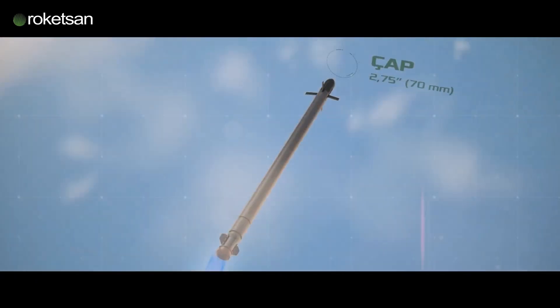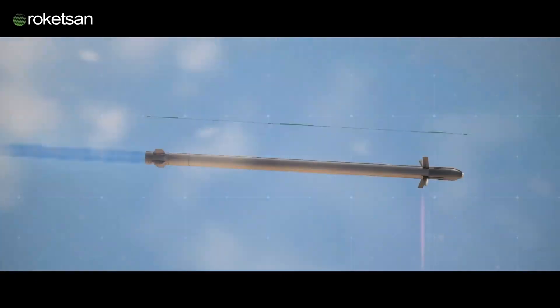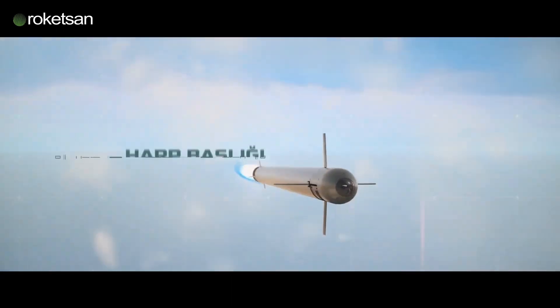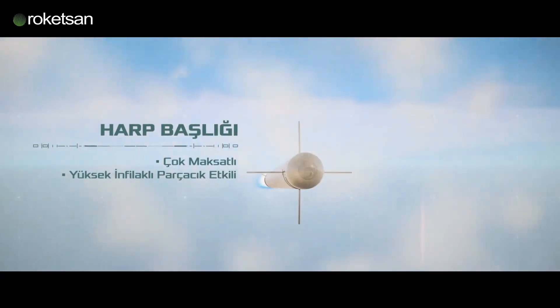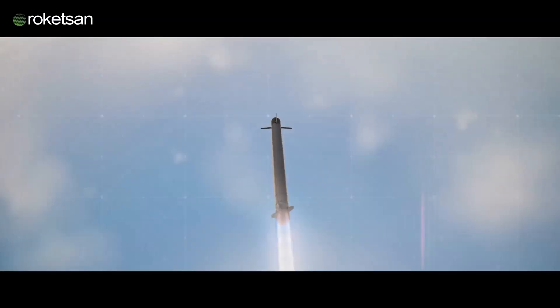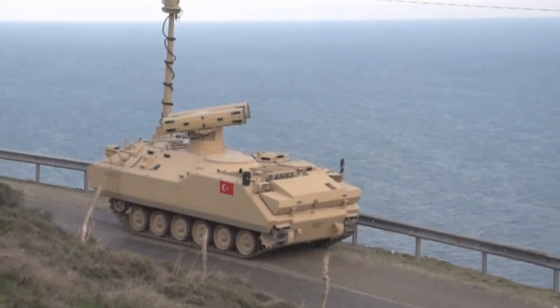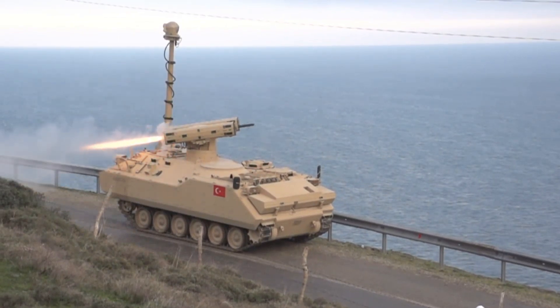The Specs. With a diameter of 70mm or 2.75 inches and a length of around 1.9 meters, the Jirit has a mass of 15 kg including its 3 kg multipurpose warhead. It can engage targets out to 8 km using its semi-active laser seeker for guidance, and its rocket motor gives it a speed of over 900 km/h.